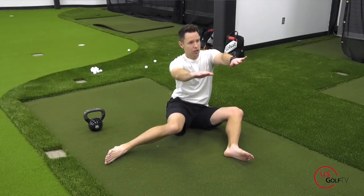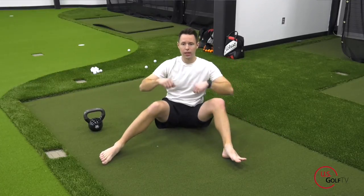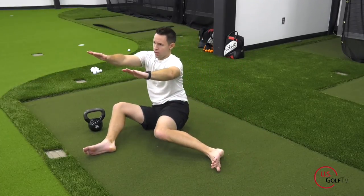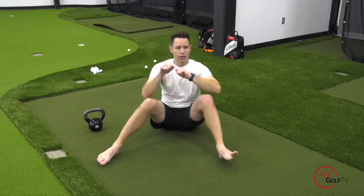Exercise two is what I call the 90/90 position. This is going to stretch out your hips and create more mobility to rotate in the backswing and downswing, which takes stress off the lower back — the joint that's often barking in pain because the hip joint below it isn't doing what it's supposed to.